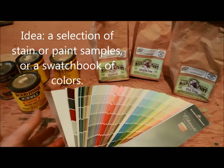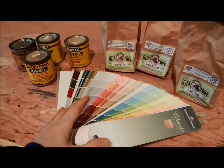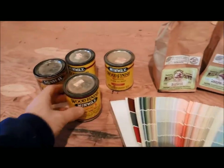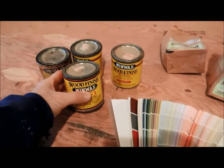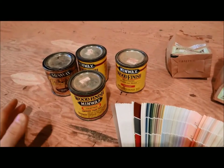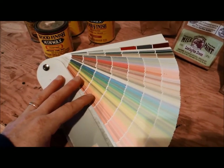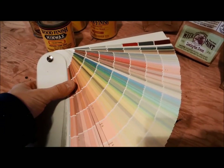Woodworkers have to finish their work sooner or later — painting, staining, figuring out the color or which finish to use. One thing you could do is buy a small selection of stains, milk paint, or even just paint itself, so they have small samples to work from. A paint swatch book is also really nice to have — about $15 at a lot of paint stores, and sometimes they'll give them to you for free.